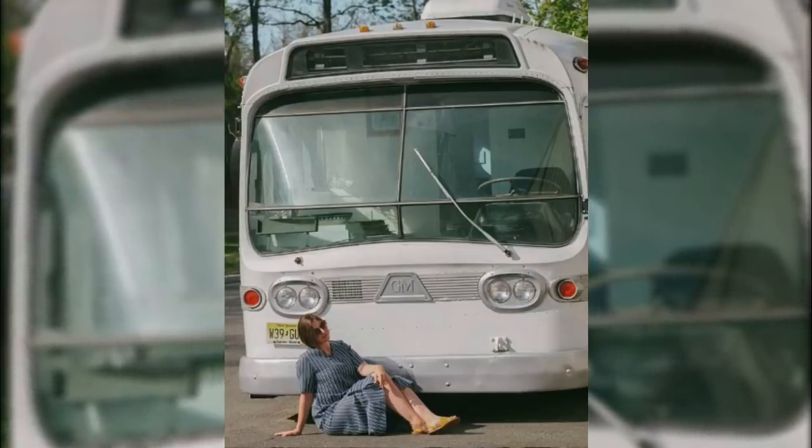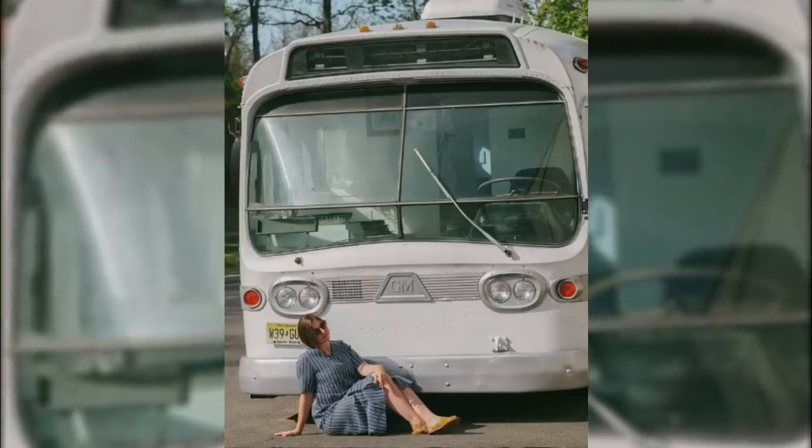After three years of work, this woman converted a vintage bus into a chic tiny home.